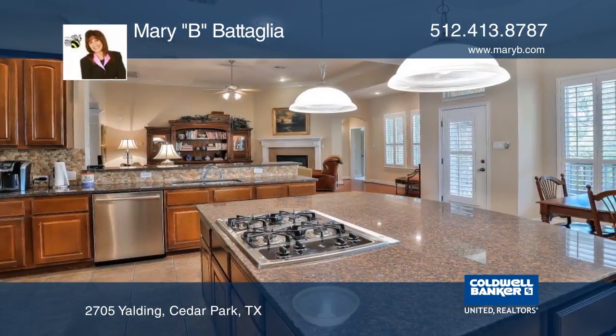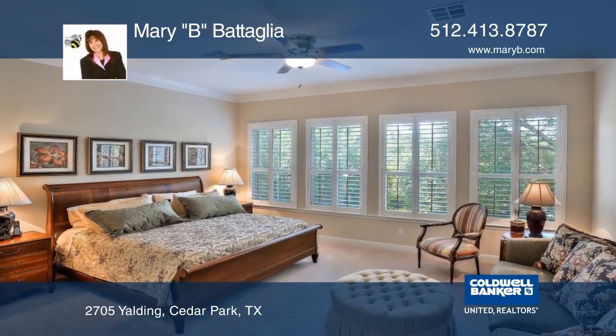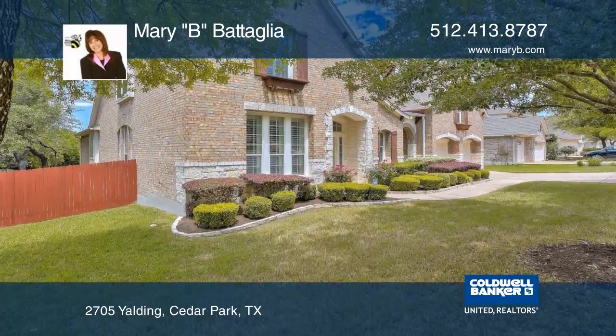The private master suite features crown molding, a garden tub, and a huge walk-in closet. The backyard is well manicured with a covered deck and room for a pool.